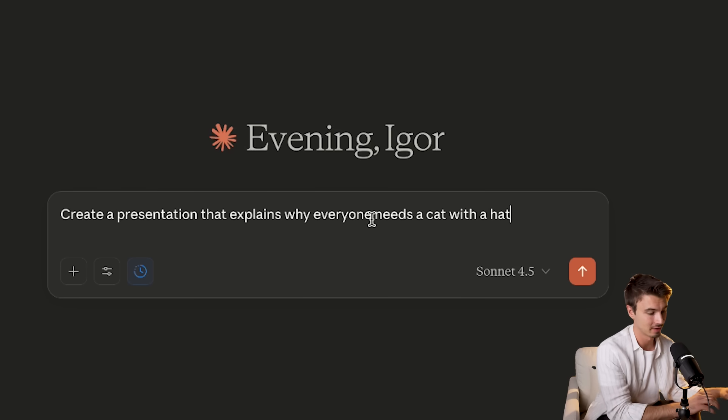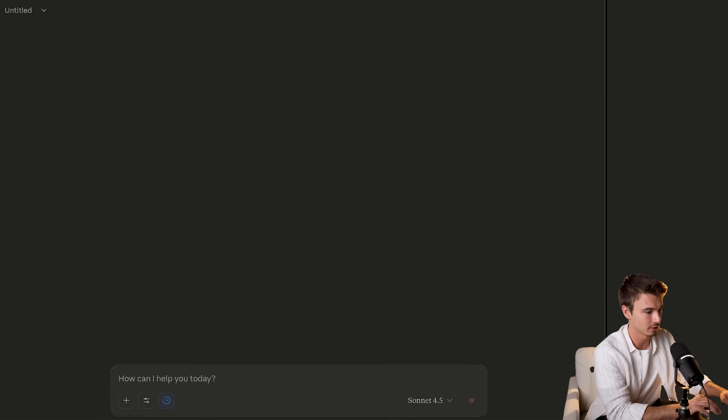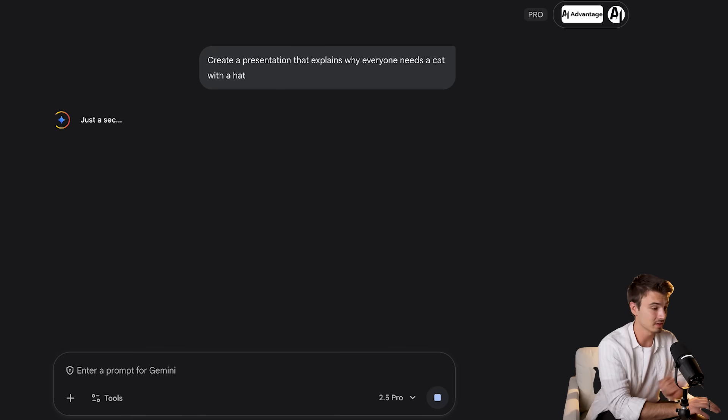I'm going with something silly to give it a lot of creative freedom — I like my cat-with-hat examples. So: create a presentation that explains why everyone needs a cat with a hat. I'll run this through Claude Sonnet 4.5, do the same inside Gemini, and let's see how this goes.